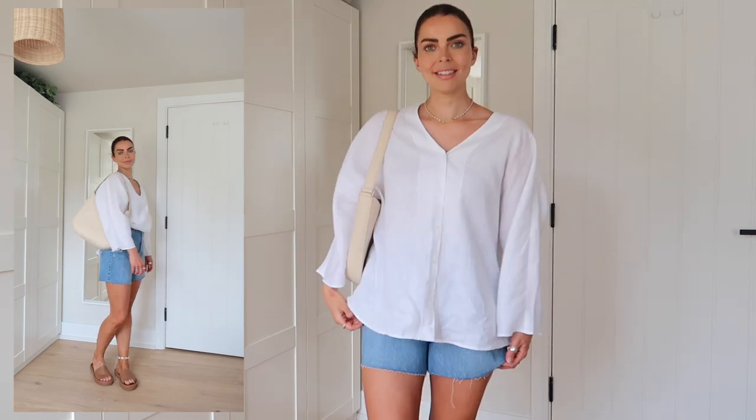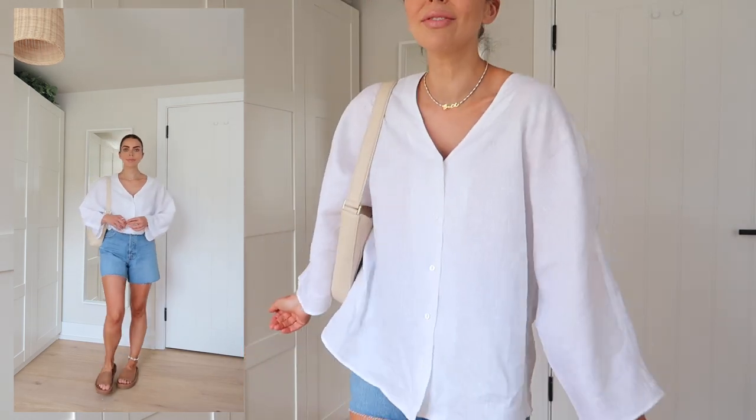This is my favourite outfit of the whole haul. Do we love it? Is it worth £50? Let me know in the comments.